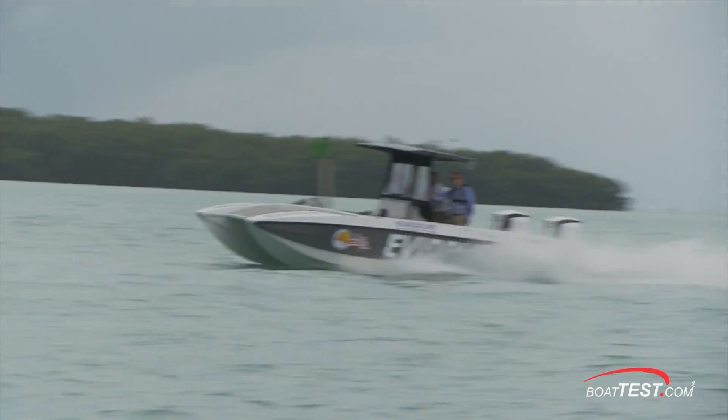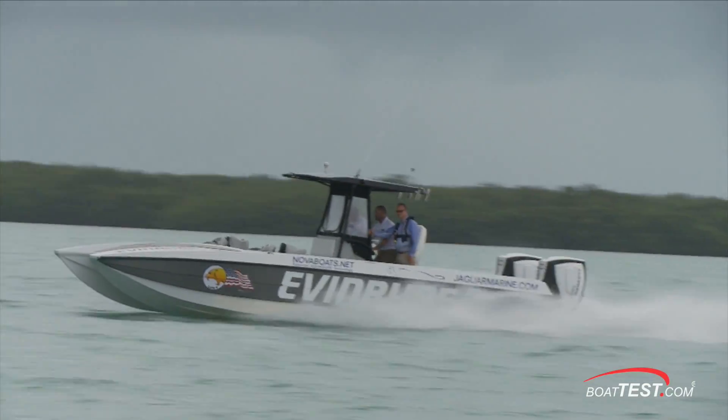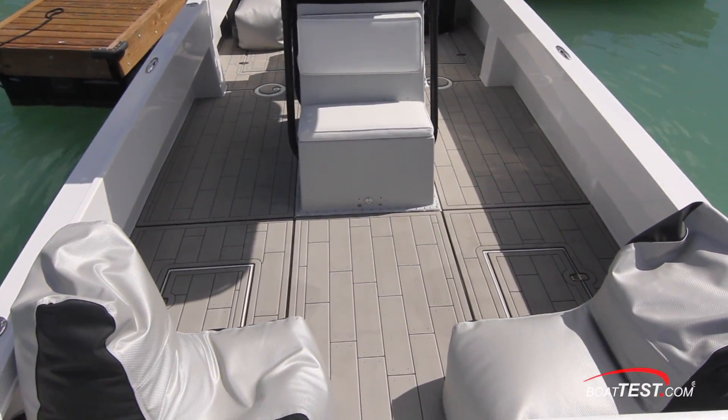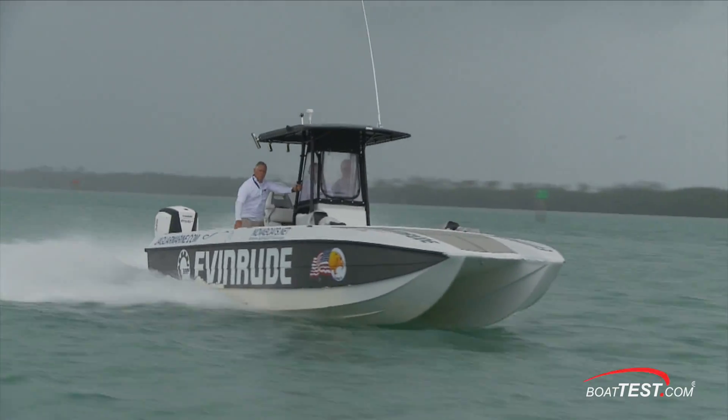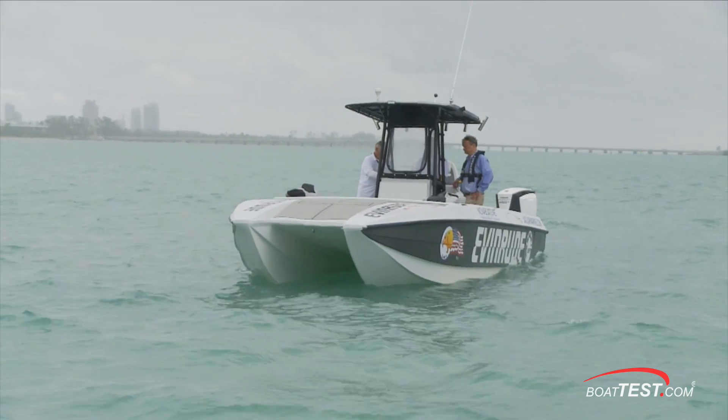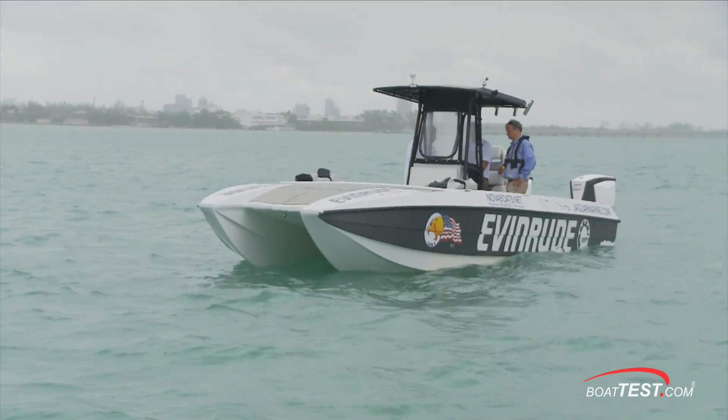It's interesting because from the waterline down, she's a twin-hulled race boat. From the waterline up, she's set up however an owner wants — be it fishing, diving, cruising, whatever is asked — all in a boat that can push upwards of 70 miles an hour. And they're all one-up boats made to order. Let's take a look at how this one is rigged for fishing and wakeboarding for her customer.